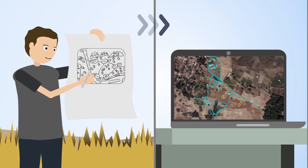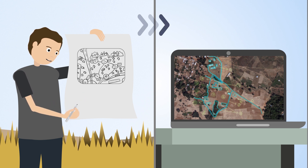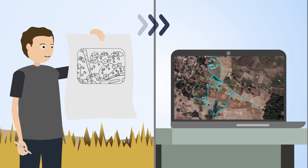Smart sketch maps transform hand-drawn spatial representations into high-quality maps for GIS usage, allowing non-experts to claim their land rights.